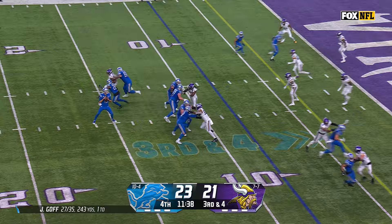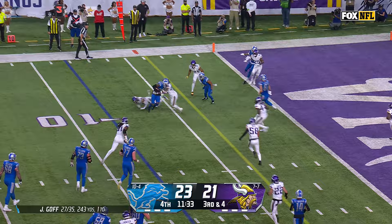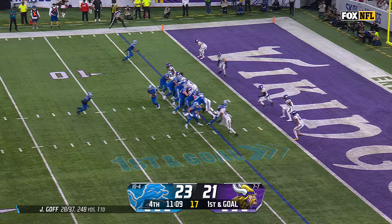Third down and four. Goff looking, swings it to the far side for Gibbs. And Gibbs with the second effort. So the Vikings lose another key defensive player. Head off to Gibbs. Touchdown.